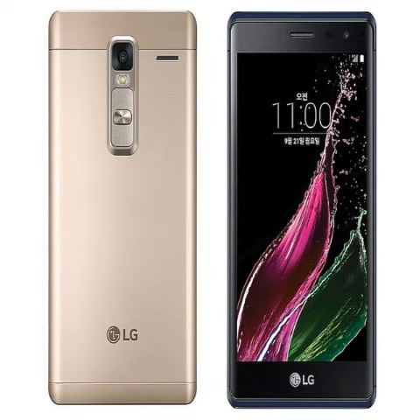For specifications, the LG Class features a 5-inch HD 720x1280 pixels IPS display. It offers a pixel density of 290 PPI. The company claims that the handset sports a curved glass design which offers a 3D effect.